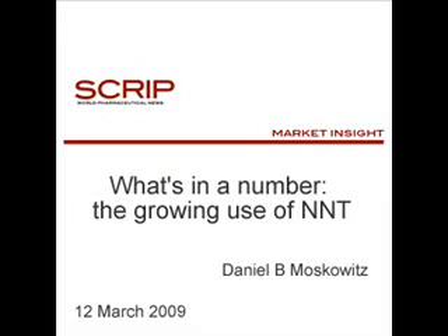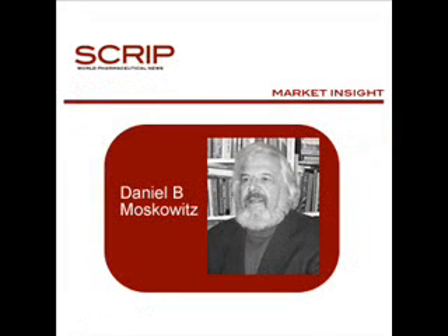As pressure grows on healthcare providers to take a new look at their treatment choices and opt for the one proven most effective, more and more attention is being paid to a metric called the Number Needed to Treat, or NNT. This is simply the number of patients who have to take a drug for one of them to get the desired benefit.